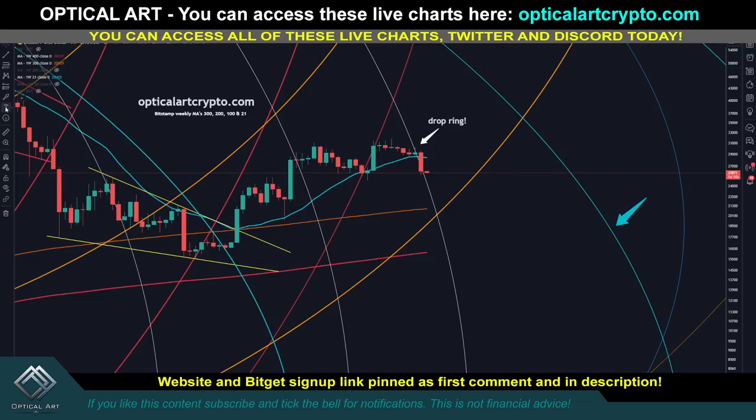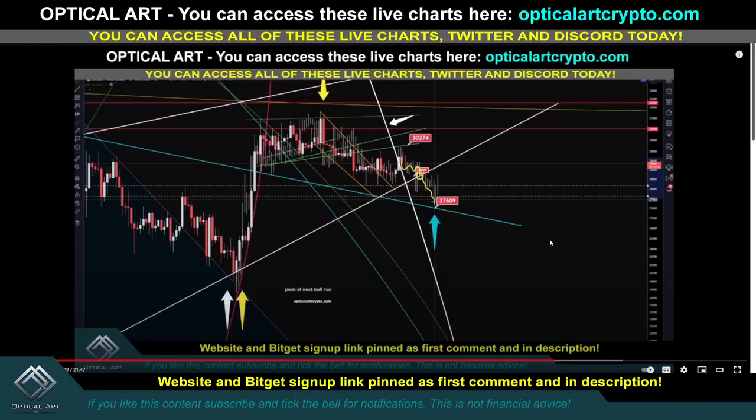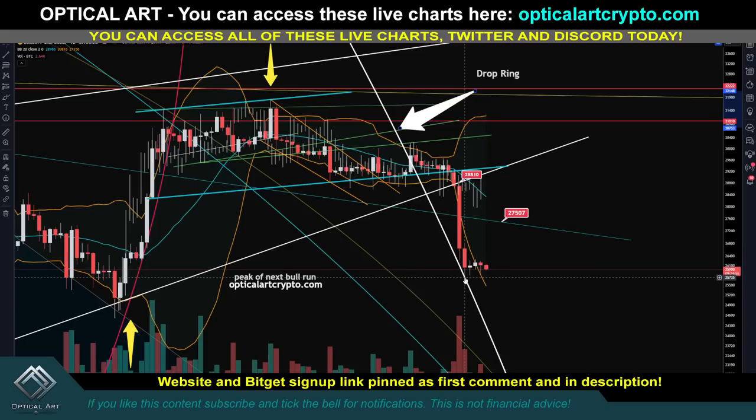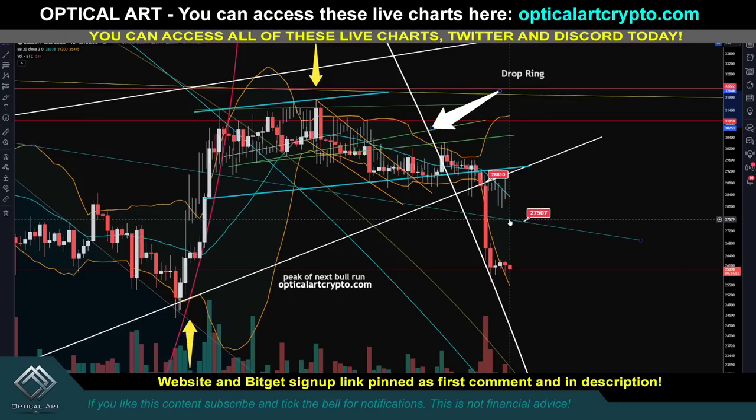Every time we cross one of these rings, we always get a pivot. Notice the pivot was when we went up, the pivot was sideways, and here we were going up — the pivot was we went down the ring. Since we were already going sideways, the pivot would be up or down; it made sense it would be down, and that is how it played out. On the daily, we found support right on this ring. Your next major resistance to watch — if we push up, $27,500 would be a great point to short, with the center of the Bollinger Band coming down to that point.